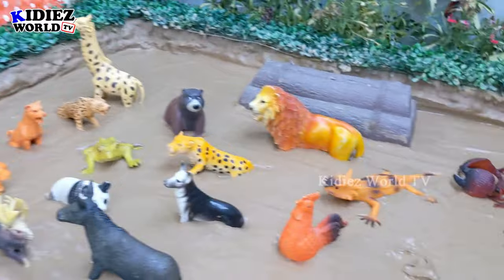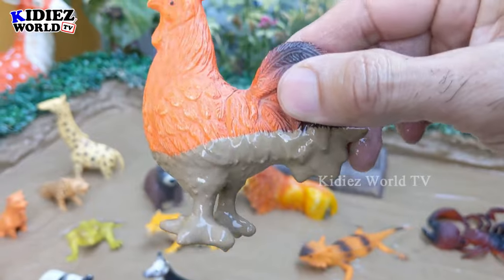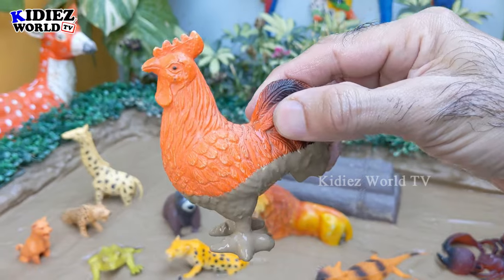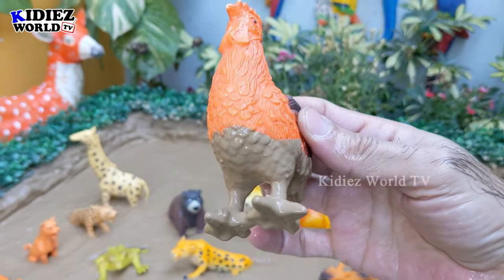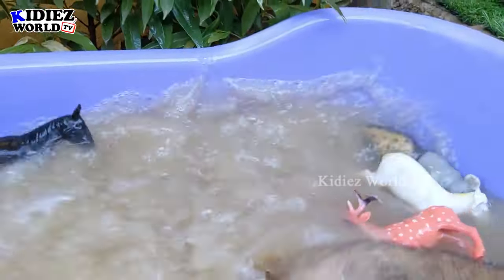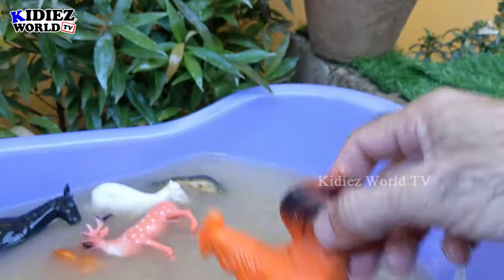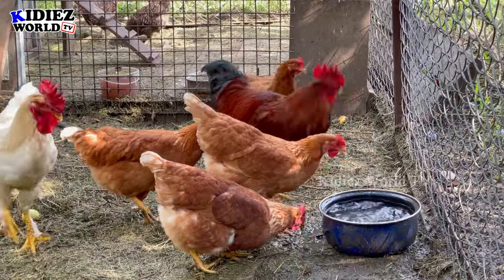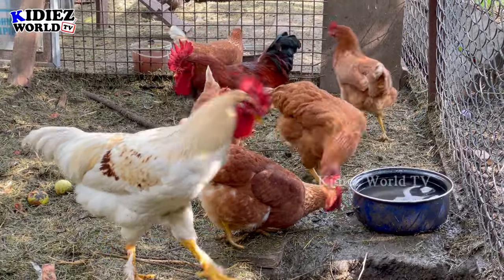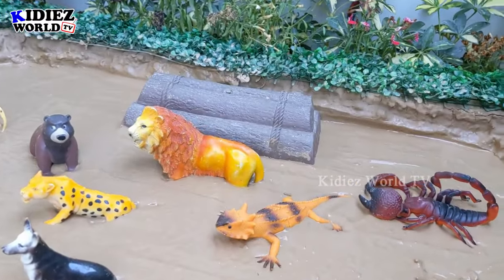The next one we have is a rooster. The jungle is the perfect place for this rooster, where he can live with freedom. This rooster is very, very dirty, so let's make him clean. Here we go, rooster!